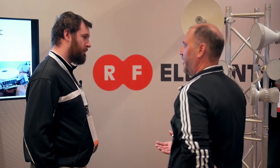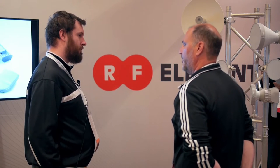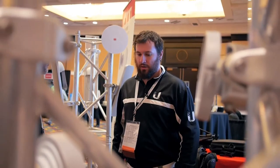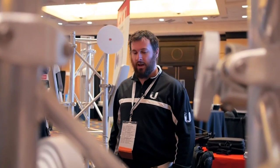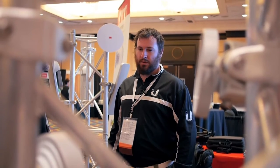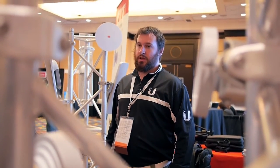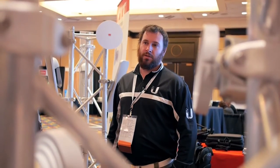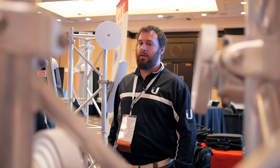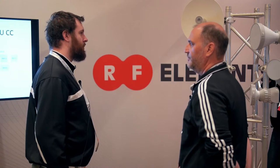Thanks for joining us and coming to our booth. My name is Mackenzie. I was interested in wireless for years and years — my interest started when I was about 12 or 13. I was heavy into Linux at that point, so I didn't get as much chance to deal with the wireless side of things.